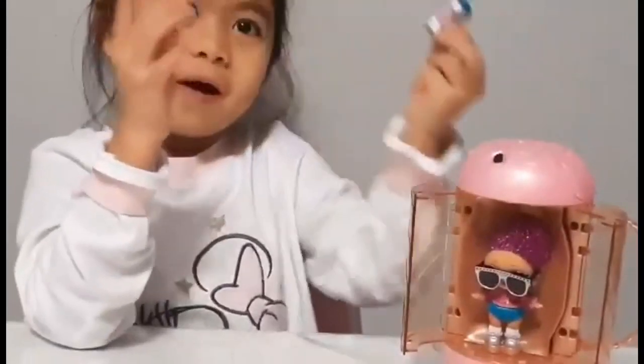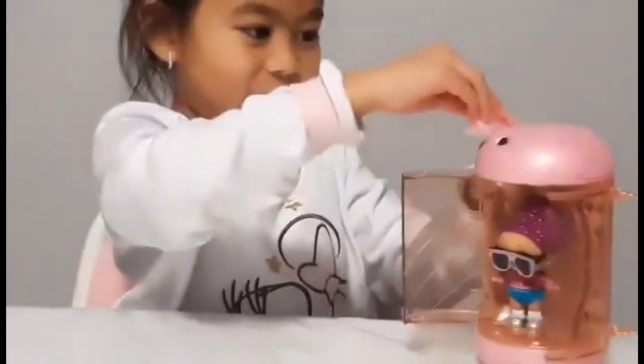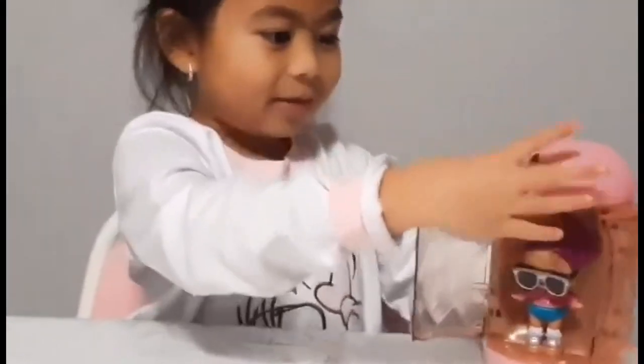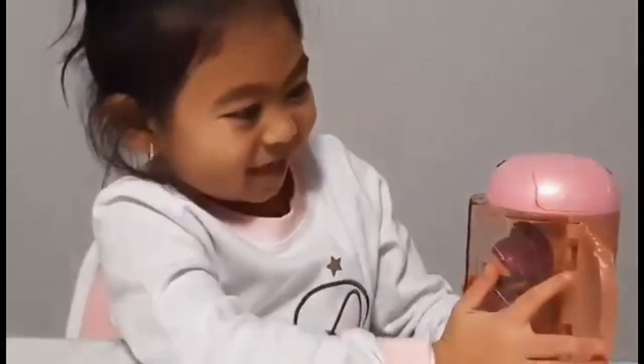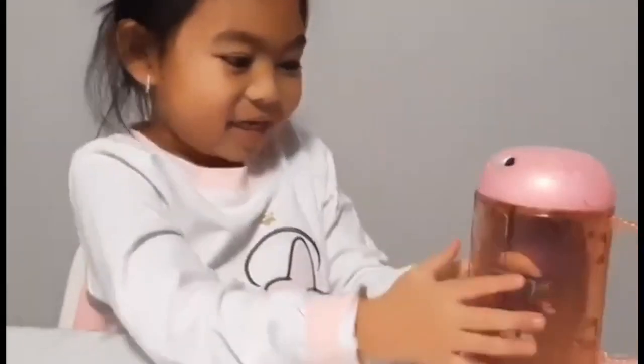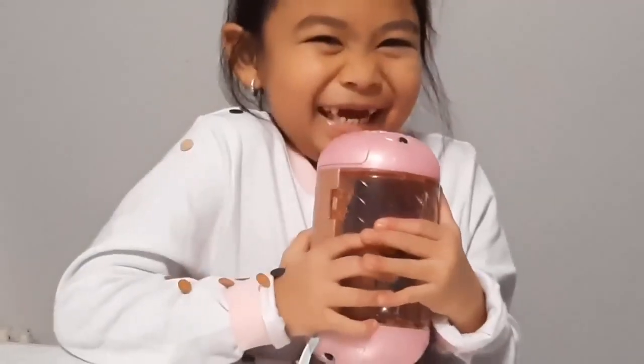Now, I'm going to put it in the bottle. It's so cool. Let me just close it. See? And look. I'm going to do this. Open! I'm going to put it in. Thanks for watching, everyone. Bye!